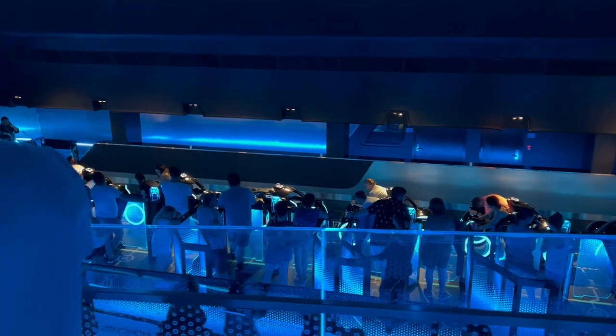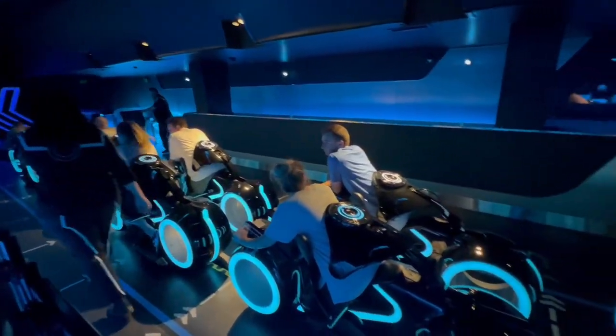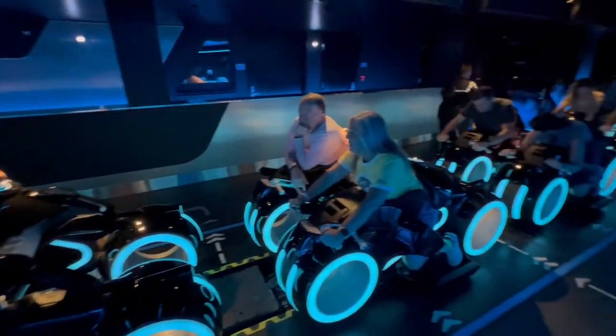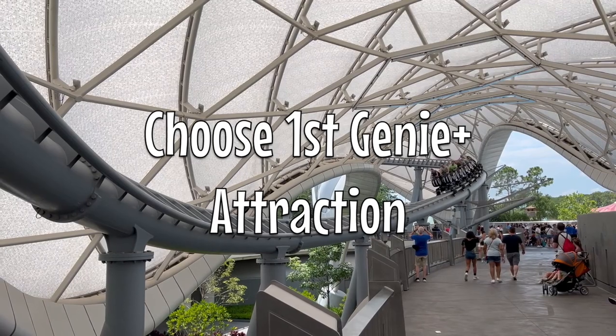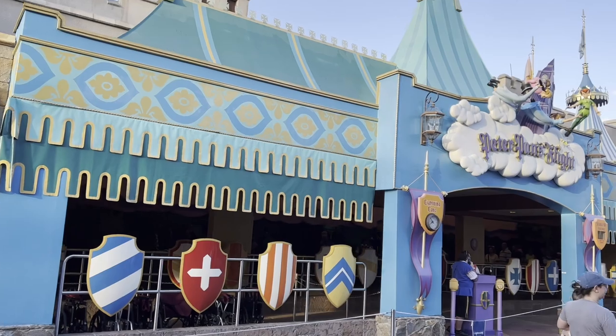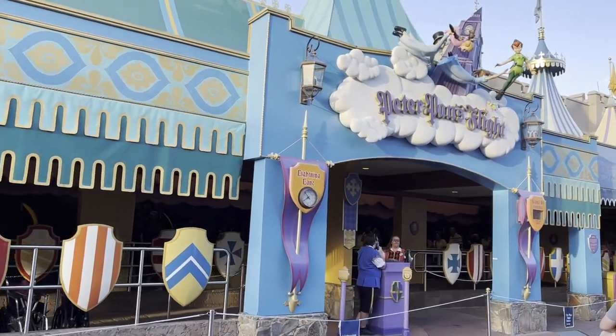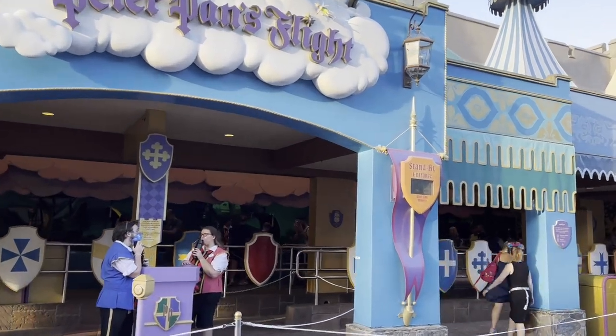Since we also usually use Genie Plus, quickly after getting the virtual queue for Tron we choose our first Genie Plus ride. I typically go with Peter Pan — it gets a super long wait during the day, so choosing that first is a good idea.